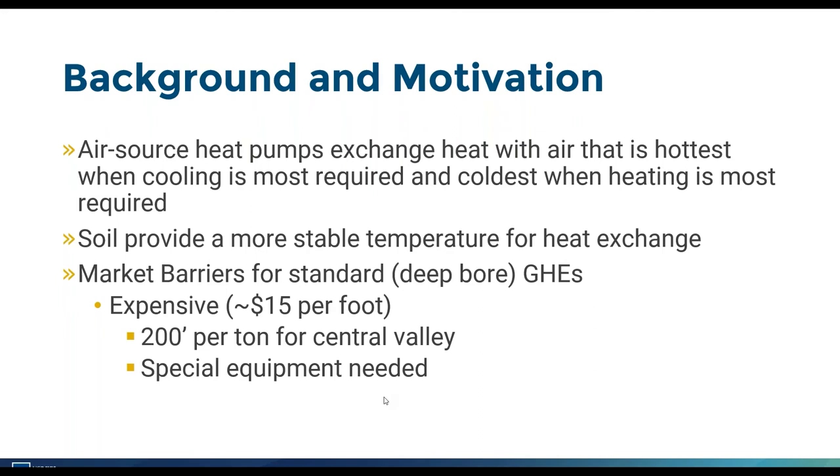Ground source heat pumps have been around for many decades, but market barriers have prevented widespread adoption in California and around the country. The biggest barrier is the first cost of installation. Typical vertical deep bore installations cost around $15 a foot, and in the Central Valley you need about 200 feet of bore depth per ton of cooling or heating capacity. For a three-ton system, you would need three such bores, requiring specialized equipment that may need to be brought in from out of state, adding to installation costs.